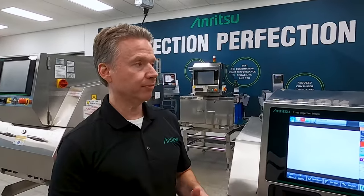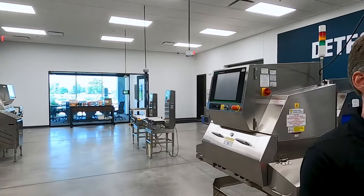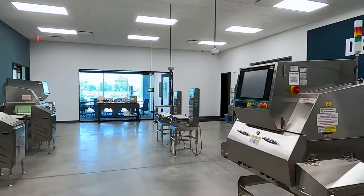Hi, I'm Chris Young with the Business Development team. Behind the camera we have Dave Lenef and we are here in our demo room. We are in Elk Grove Village, which is right outside of O'Hare Airport.